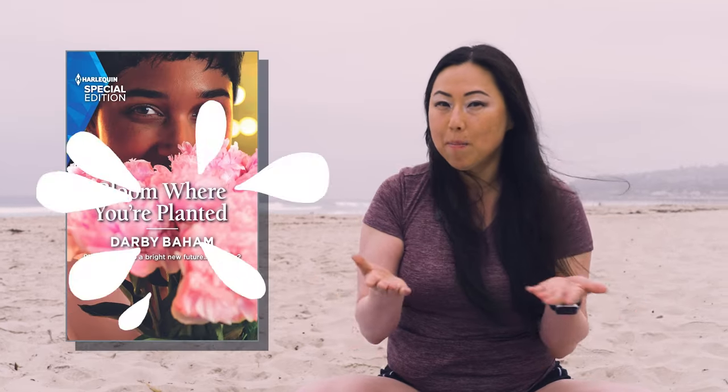The next and most important thing is to find a book that everyone's going to love. The first one is Bloom Where You're Planted by Darby Baum. It's about a girl who feels like all of her friends are kind of moving on to the next stage of life and she feels a little left behind — so she wants to catch up, but her boyfriend is now the one who feels left behind.